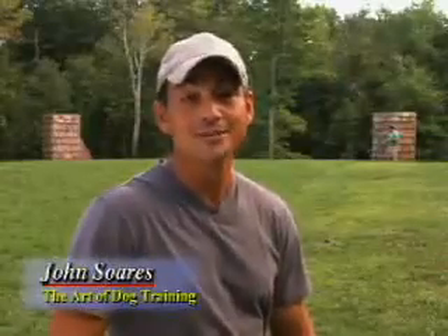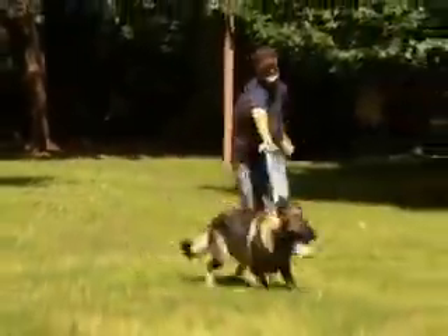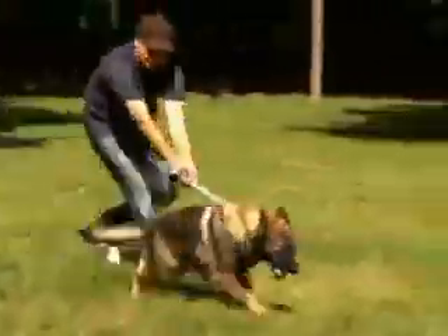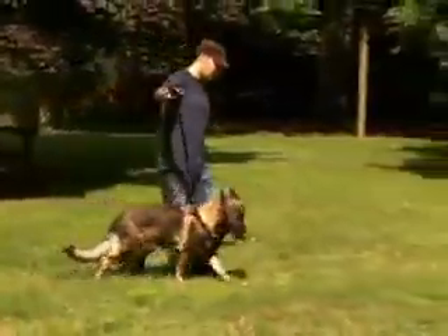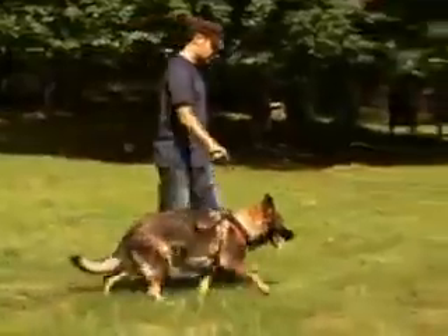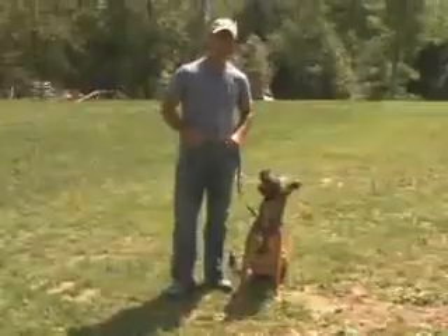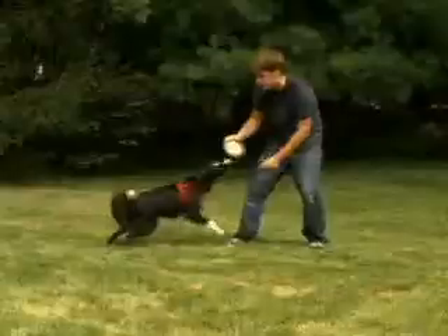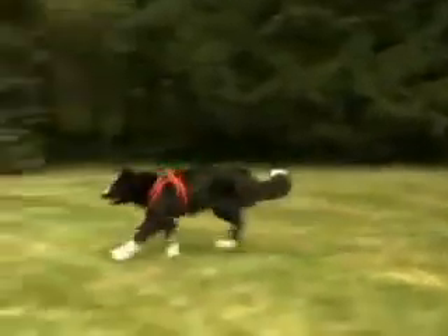I've been training dogs for over 20 years. What most dog owners don't know is that unless their pet is properly trained, more than likely they will pull due to opposition reflex. The Comfy Control Harness puts pressure evenly on the pet's chest with no choking. Dogs instinctively respond. This harness is the best way to train puppies right into adulthood. I highly recommend the Comfy Control Harness.